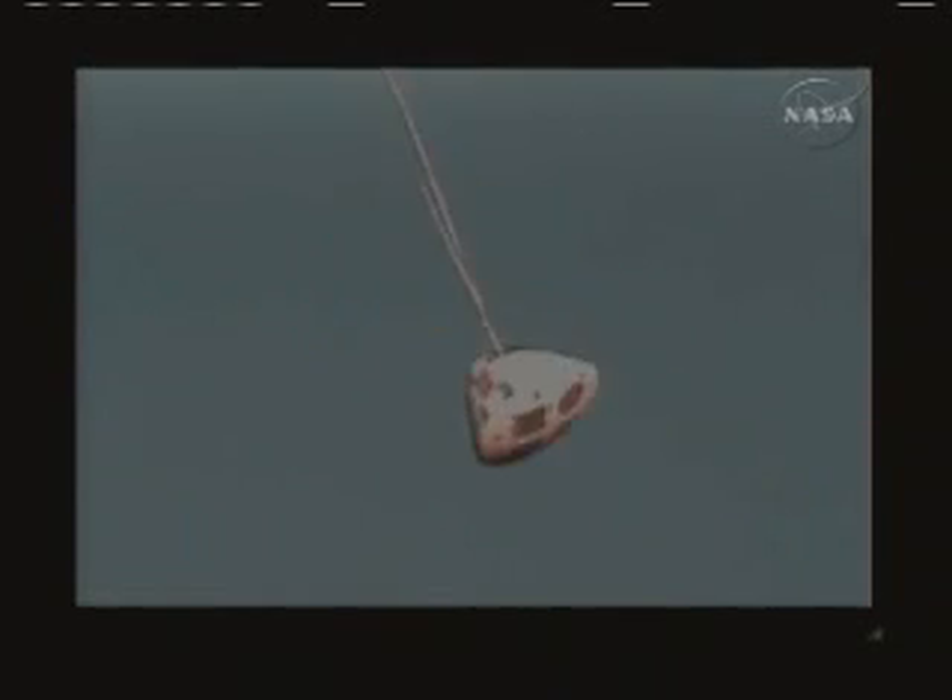Reorientation started. Reorientation complete. Apogee. Last jettison. FBC jettison. Drogue deploy.